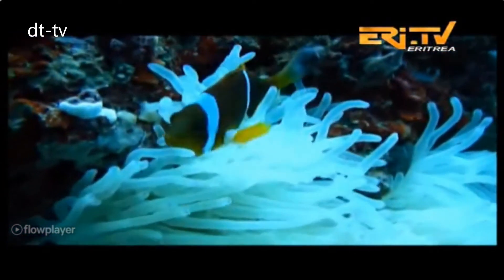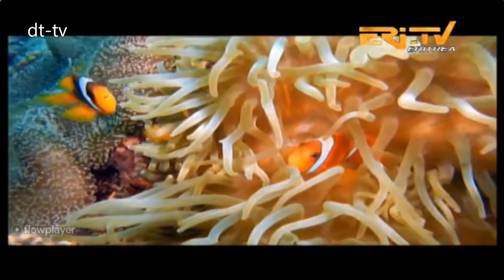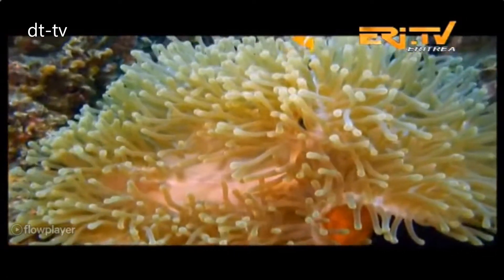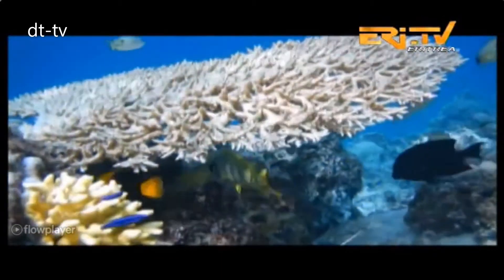It is believed that Eritrea has the potential of a maximum sustainable yield of 80,000 metric tons of fishery and numerous marine resources. The Eritrean marine resources are vastly distributed within the long coast and below the beautifully and carefully preserved sea.